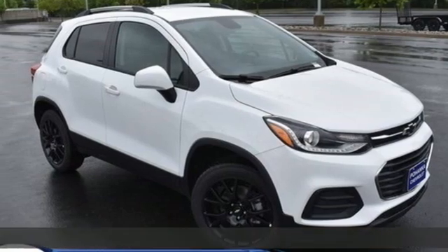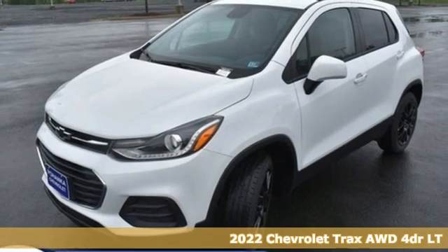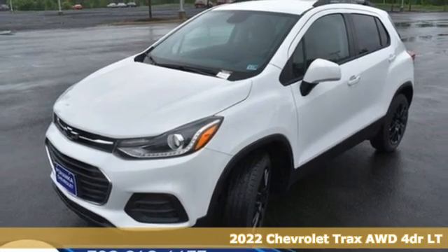Here's a new 2022 Chevrolet Trax. Safe and fuel efficient, this Trax is a versatile, city-smart urban cruiser.